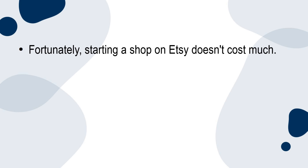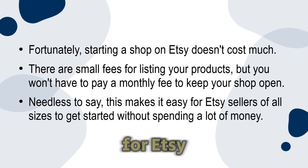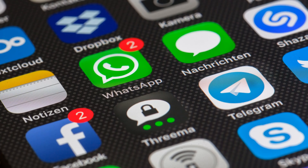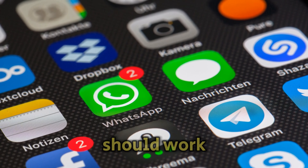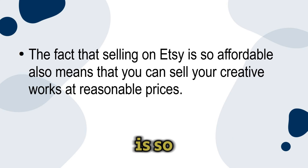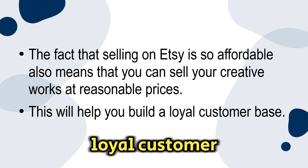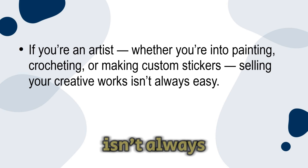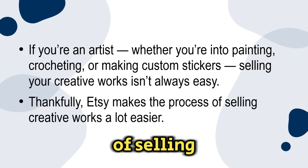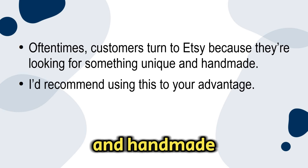Number five: affordable selling. Starting a shop on Etsy doesn't cost much — there are small fees for listing your products, but you won't have to pay a monthly fee to keep your shop open. This makes it easy for Etsy sellers of all sizes to get started without spending a lot of money. If you decide to run ads on social media that might cost a bit more, but it should work out well in the long run. The fact that selling on Etsy is so affordable also means you can sell your creative works at reasonable prices, which will help you build a loyal customer base.